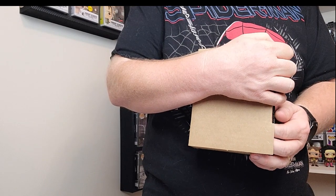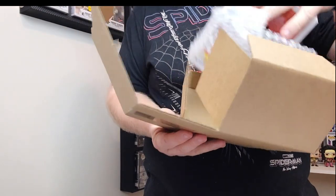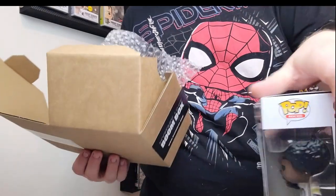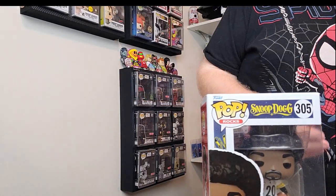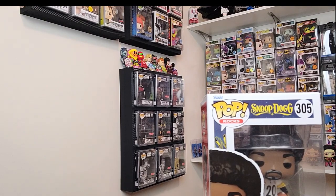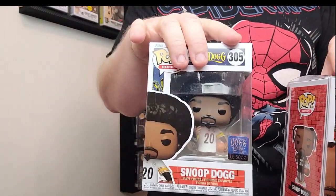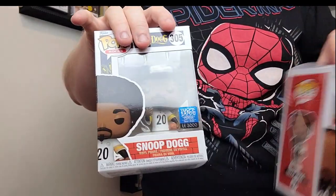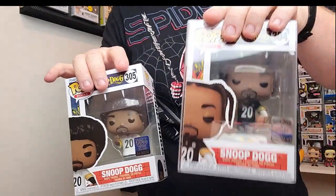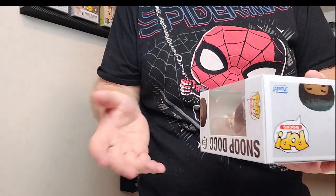One, two, three — we got Snoop Dogg in the Steelers jersey! I just got this one out of a mystery box. Now look at this — I got the white jersey version. This one's a 5,000 piece, but the one I just pulled from another mystery box was a 15,000 piece. That might have some good value to it. I didn't get any of the Snoop pops when they dropped, but I've gotten two out of mystery boxes now.